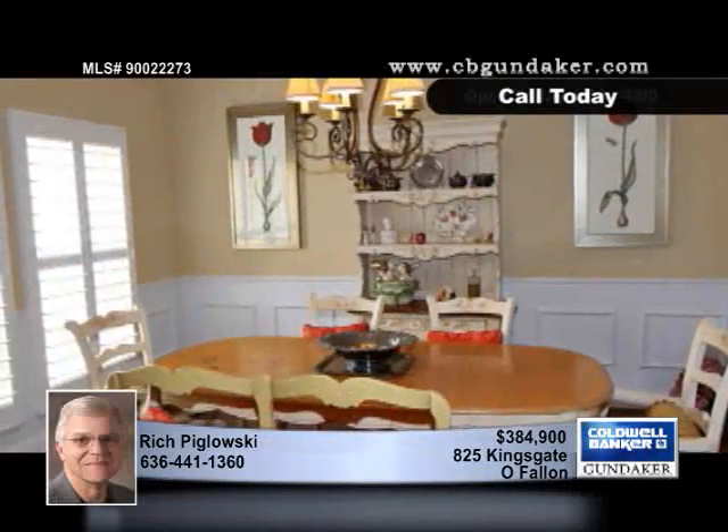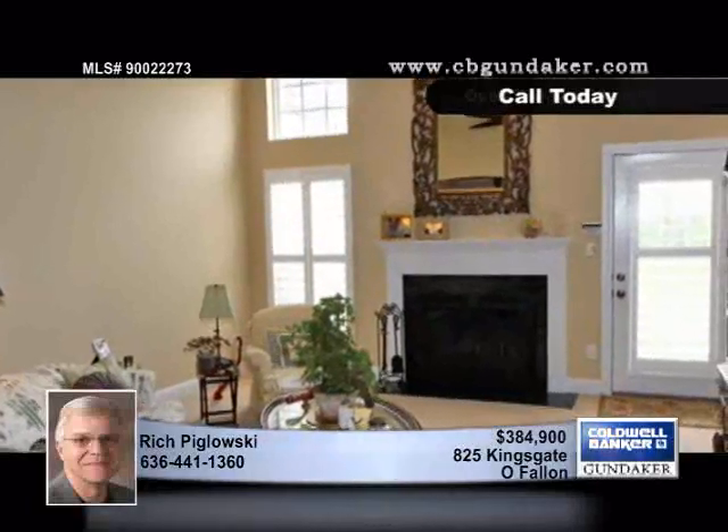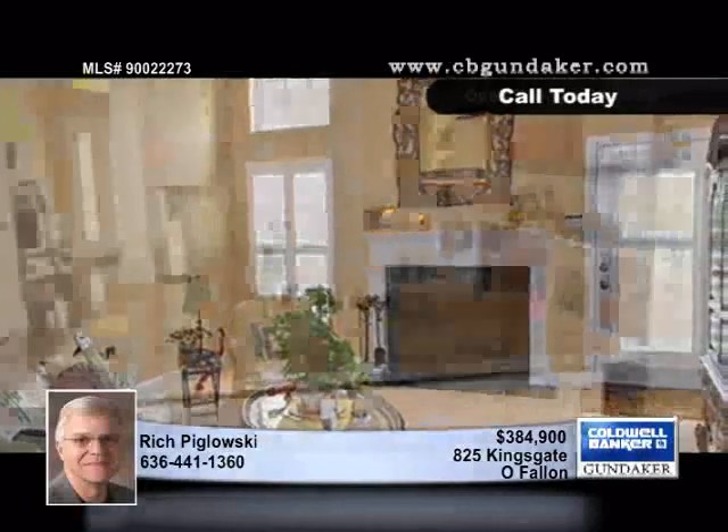You can drive your golf cart to Wing Haven Country Club for a day of golf, tennis, or swimming, or entertain friends on the private patio in your backyard.